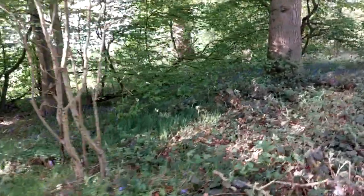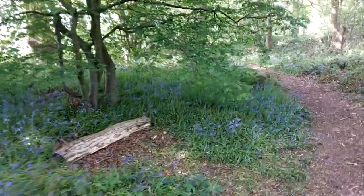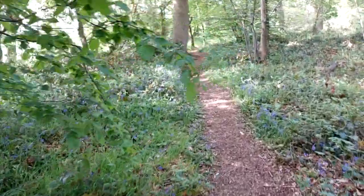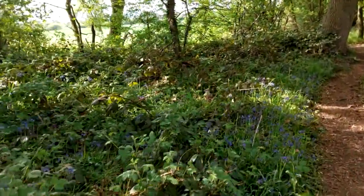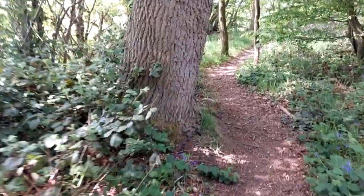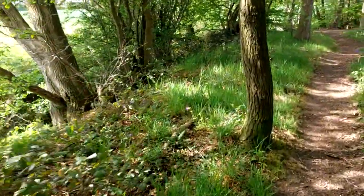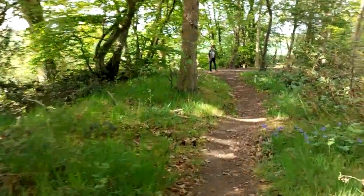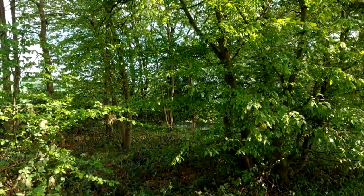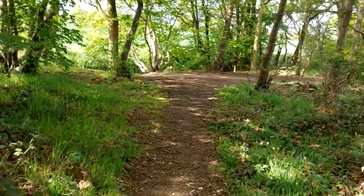I'm heading off back through this little spinny, just soaking up the last little inspiration that I can get. I love these paths through these woods — they lead your eye in. It's a good idea to look for subjects with a path and make the subject slightly off centre, and somewhere where the path weaves away into the distance — that's what we're looking for. I love this little bluebell wood here, about two miles from where I live.